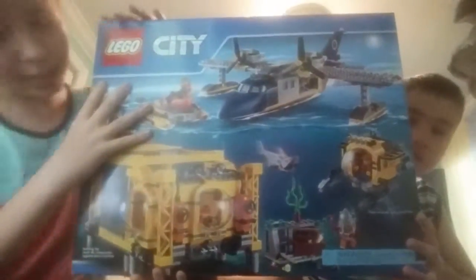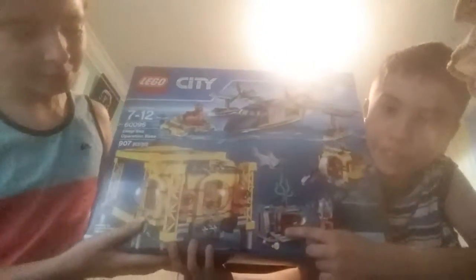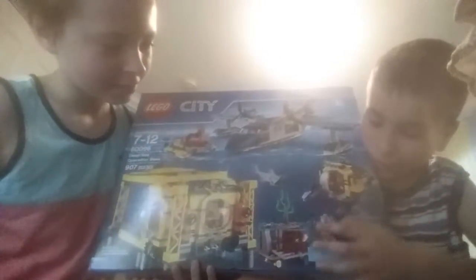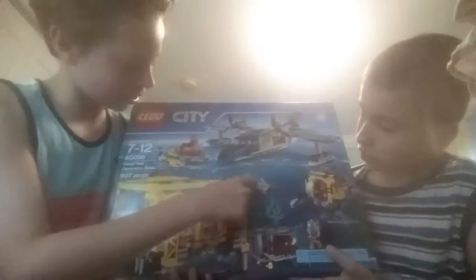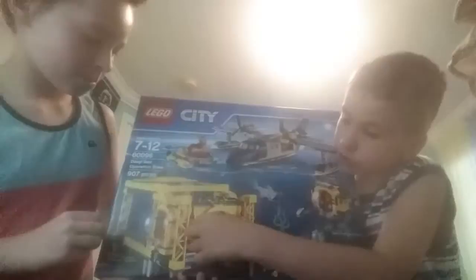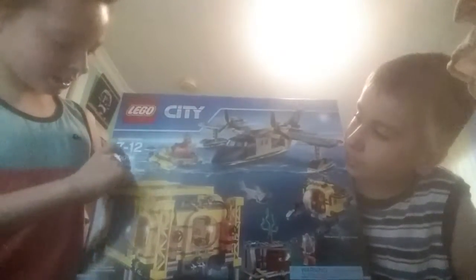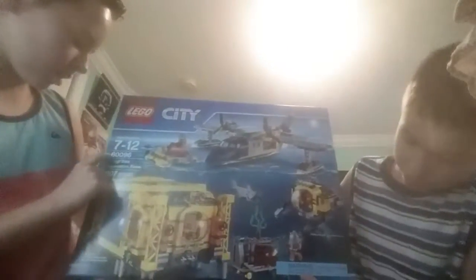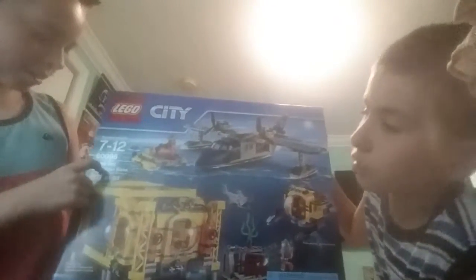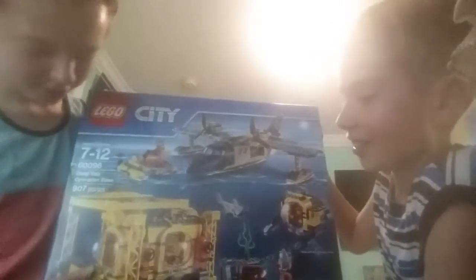Lego City Operation Base — this is cool. It has a plane with it and a little operation base down in the water. It also has this thing where gold is, like chess. And a submarine, some sharks, and a little raft. It's set for ages 7 through 12, the code is 60096, and it's called the Deep Sea Operation Base. It's 970 pieces — oh my God, it's going to take forever.